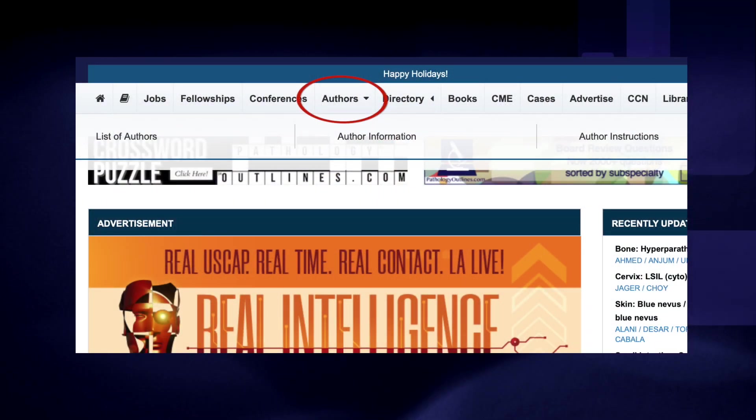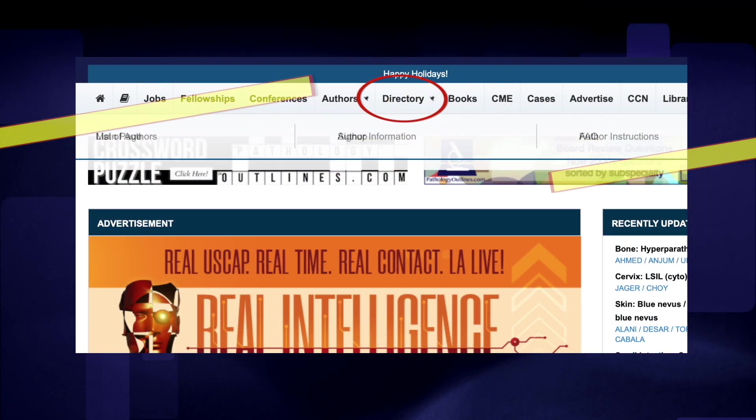We also have dropdowns for some of the features of the author pages and for the directory.